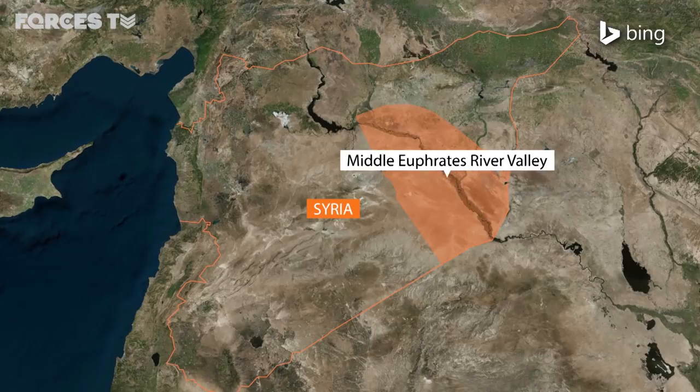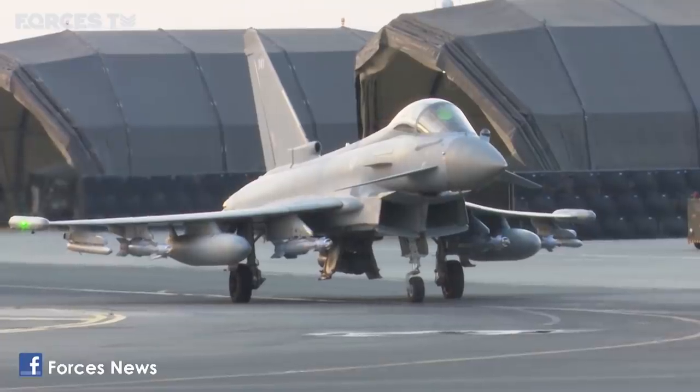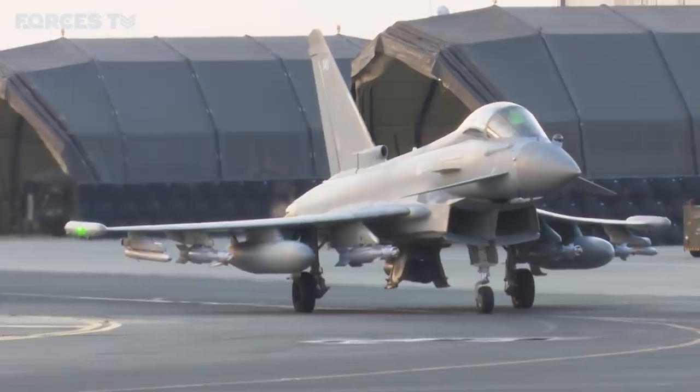But it's also important to say that Daesh isn't defeated yet. Although most of Daesh's fighters are compressed into that area, and there's very fierce fighting that the Air Force is supporting at the moment, we're also doing a lot to help the Iraqi Security Forces in their own country as they counter what could be an insurgency.